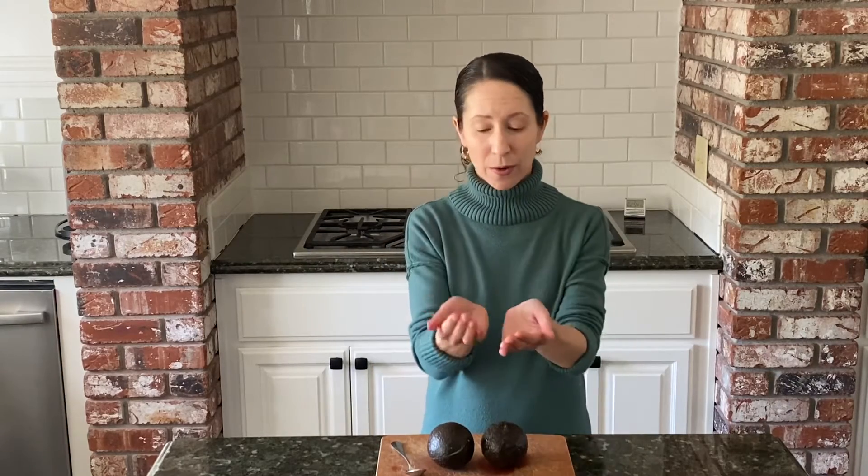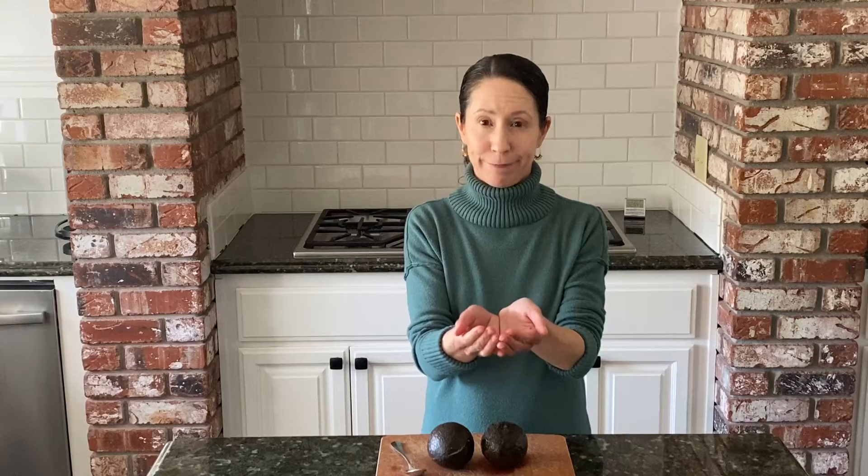A serving size of an avocado is half a cup or one cupped handful. Avocados are an excellent source of fiber and monounsaturated fat, and they're also a good source of vitamin C, vitamin B6, folate, potassium, and vitamin K.